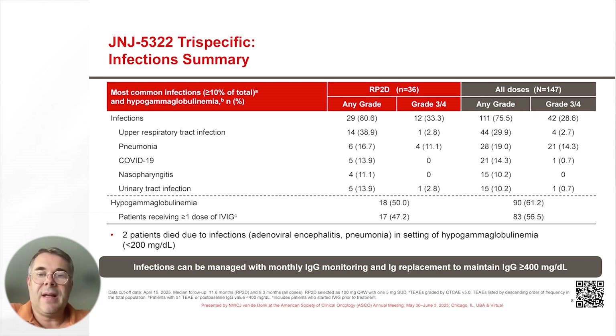Infections occurred in approximately 80% of the patients treated at the RP2D, and 33% of the patients had grade 3 or higher infections. Across all doses, we see a similar rate of any grade and grade 3 or higher events. Hypogammaglobulinemia is a contributing factor for infections, observed in 50% to 60% of the patients, and could be managed with IVIG treatment.